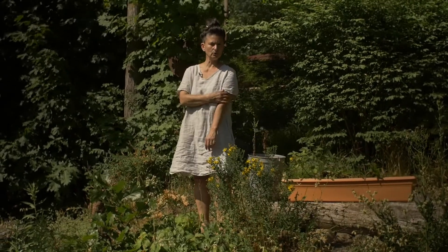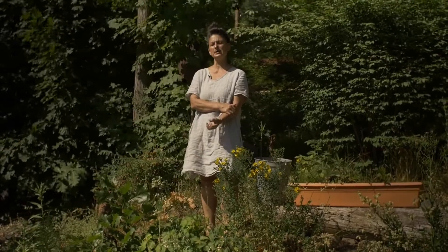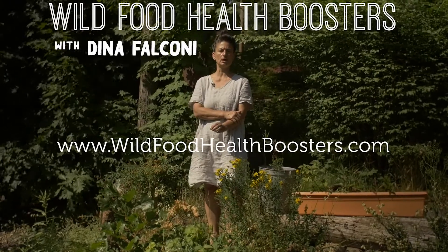Hi there, welcome. My name is Dina Falcone. I'm an herbalist, educator, and the author of Foraging and Feasting and Earthly Bodies and Heavenly Hair. I just released my new online course, WildFoodHealthBoosters.com.